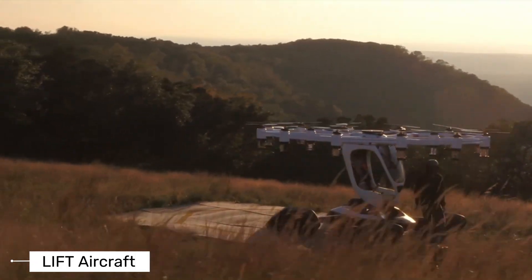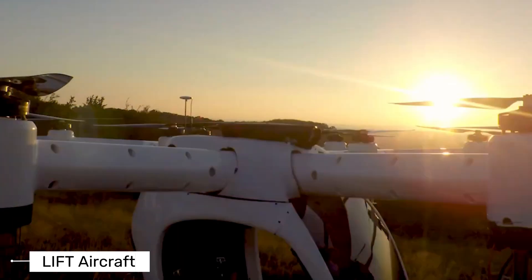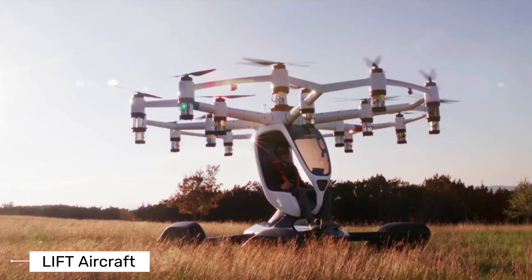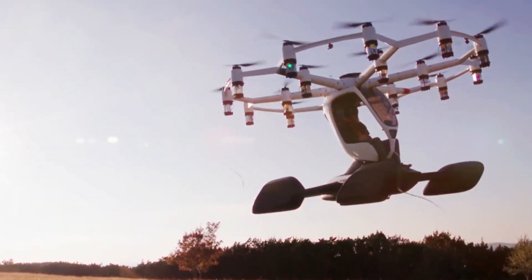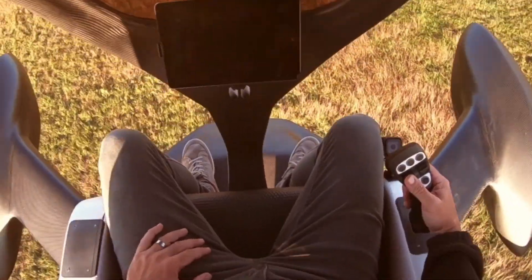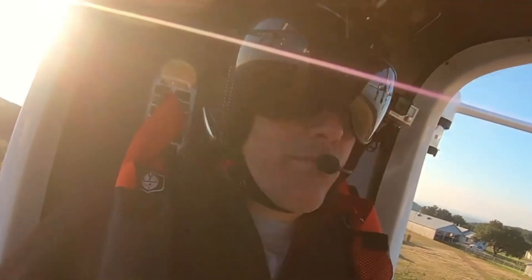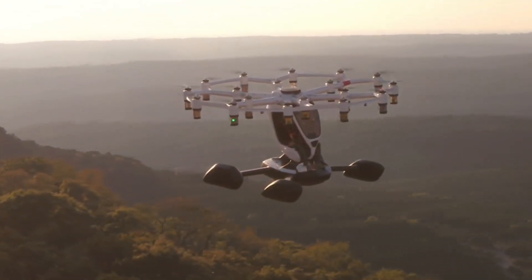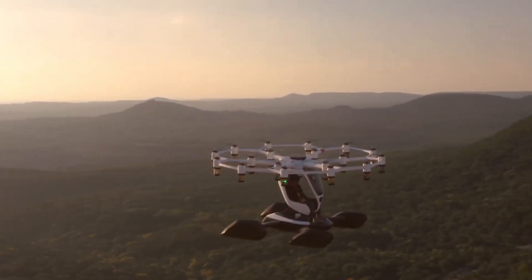Last but not least is the Hexa from Lift Aircraft in Texas. It's a single-person flying machine that looks like a giant drone, because it basically is. The Hexa has 18 electric motors and propellers. It's super light and can land on both land and water. Safety is a big deal here — it has an autopilot system, collision sensors, and even a parachute that works at low heights. You don't need a pilot's license to fly it, just a bit of training, including a session in a virtual simulator.